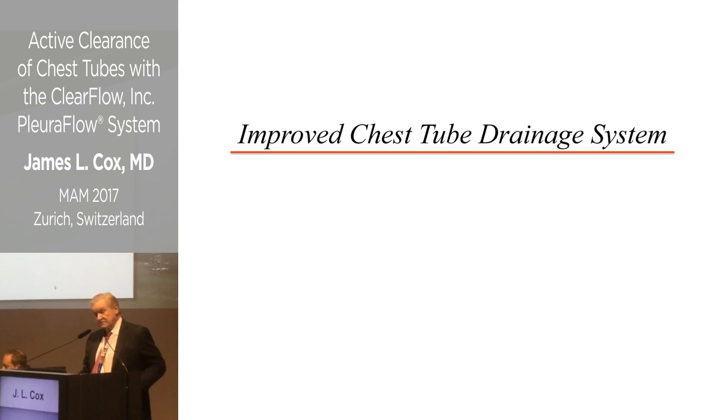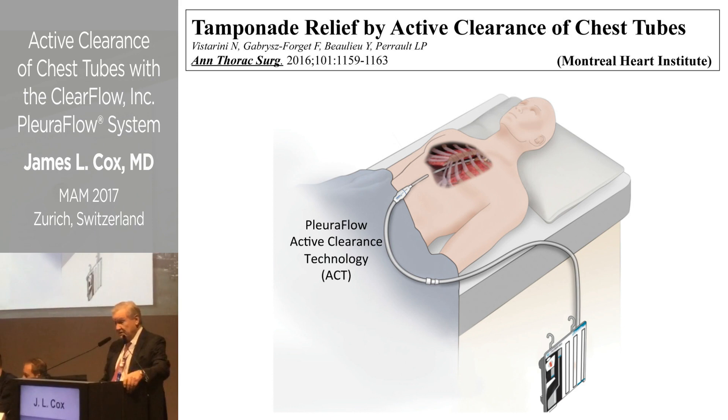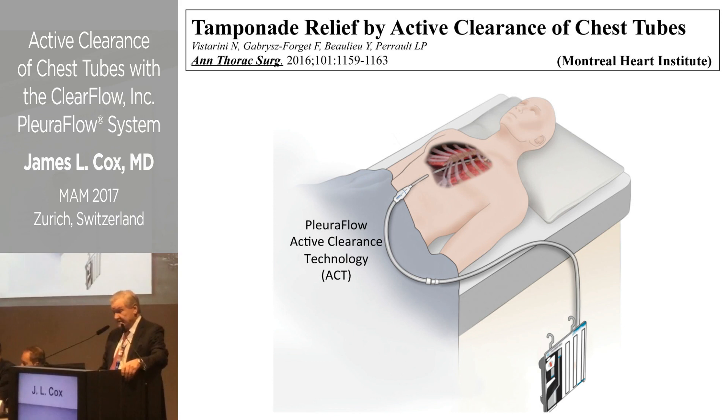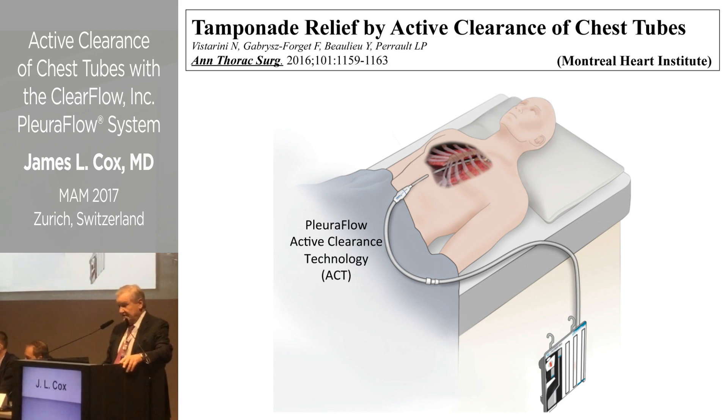The objective was to improve the ability to get blood out of the chest and pericardium. This photo, taken from a report from the Montreal Heart Institute published last year, shows the Pluriflow Active Clearance Technology, or ACT. The tubes that are placed are not regular chest tubes — they are very small and very soft, so they hurt considerably less coming out.